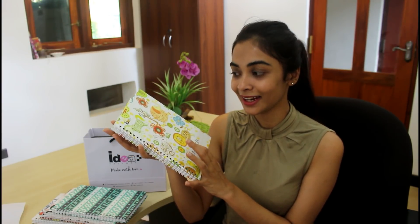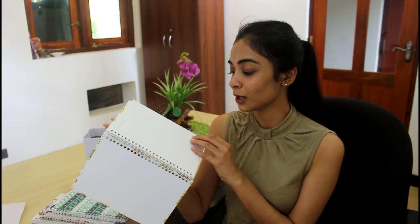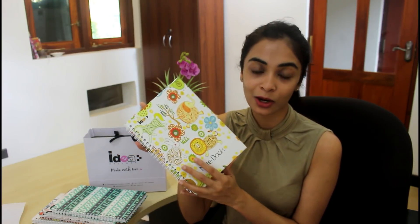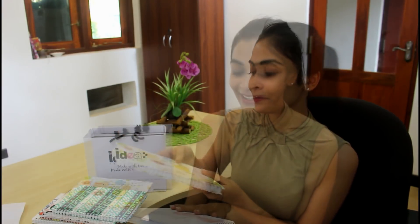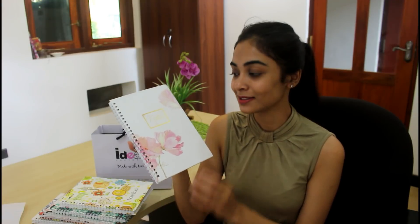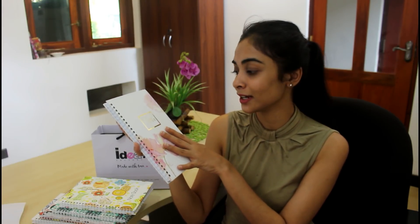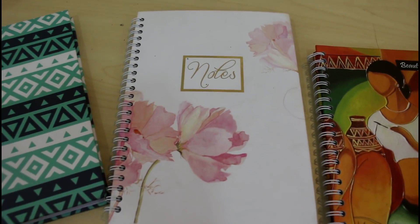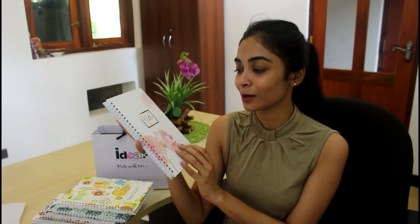It is a hard notebook. You can use the rules to make the rules — this is why you can use the quality. If you have Ideas Notebooks, you can use the floral theme, the ball and letters, the hardcover and other art books.